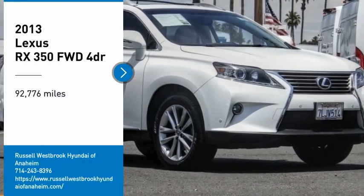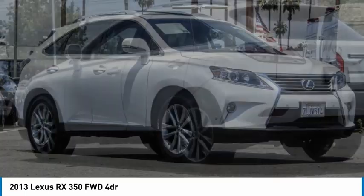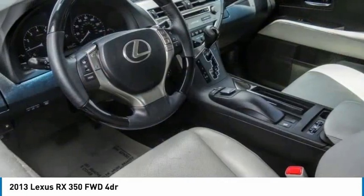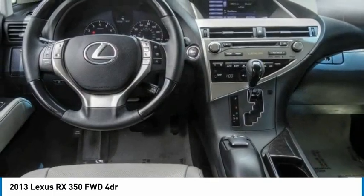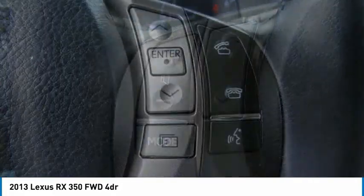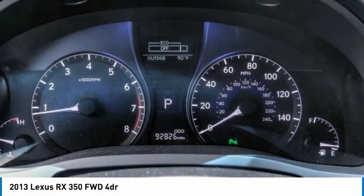Looking for the right vehicle? Check out the 2013 RX350. The RX350 offers a driver-inspired design and intuitive technology that puts you in total control of your interior. Paired with a spacious cargo area and a powerful V6 engine, the RX350 continues to offer the best combination of powerful performance and interior luxury in its class.